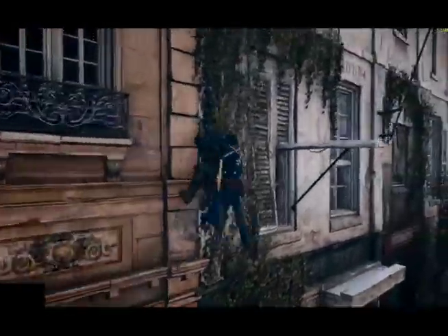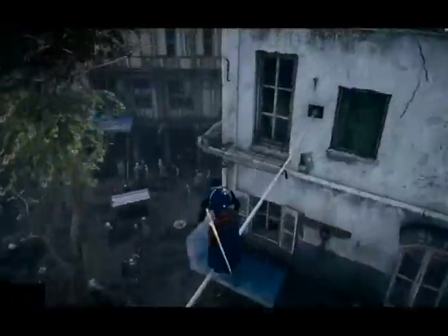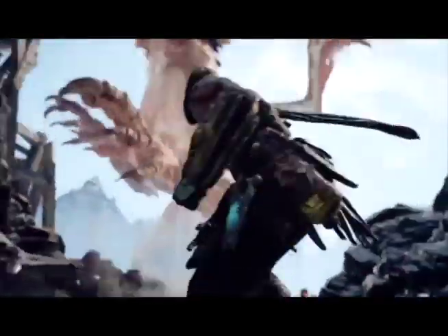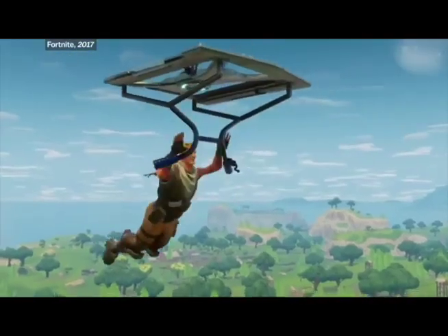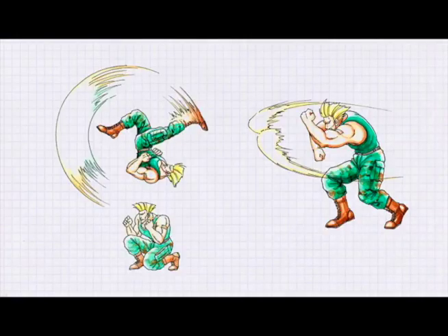In the game world, real world physics can be changed so the objects can move with enhanced actions. In game, players and objects are stronger for effects. But cyber worlds have limits.